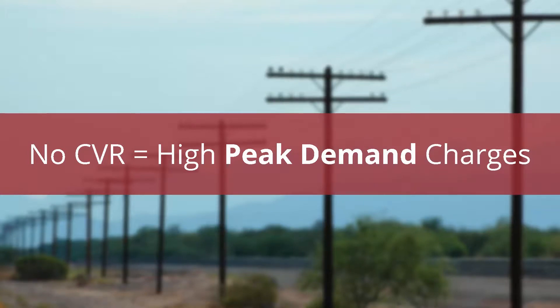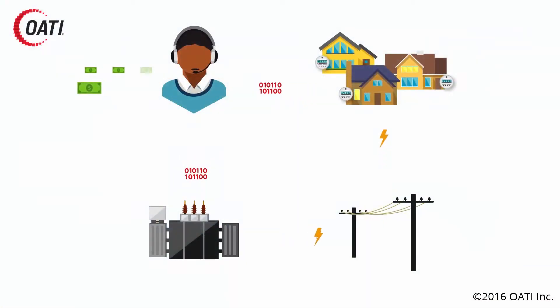OATI CVR as a service combines a couple of core competencies that OATI has: delivering highly robust cloud-based solutions coupled with our CVR solution. The CVR algorithm and engine are pre-configured in the cloud, so when municipals sign up they're signing up for a service. By having the software pre-configured in the cloud, municipals don't have to have big IT staffs in order to make this work.